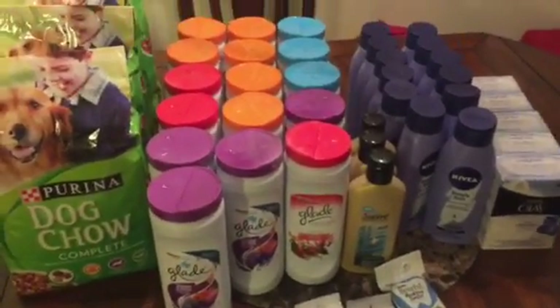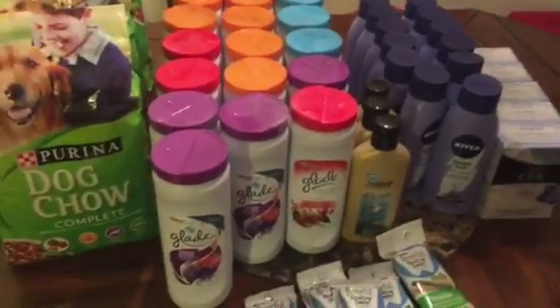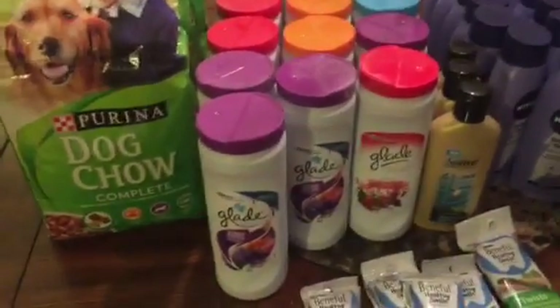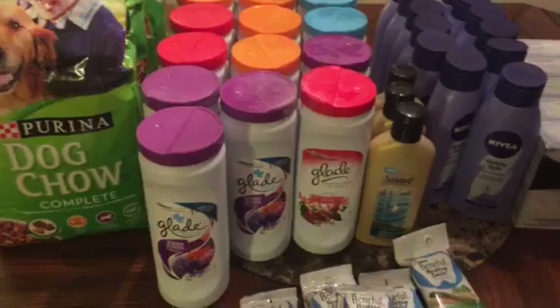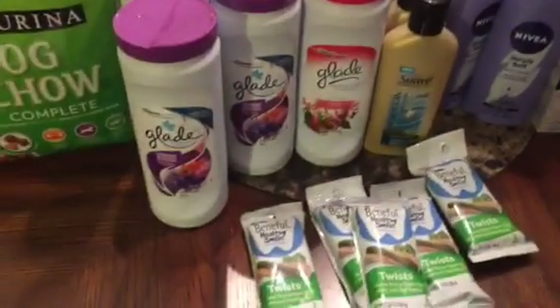What's good people? It's your boy Greg That Do. CouponingWithGregThatDo.com. Coming on here real quick to make this quick video for you guys for Dollar General today. Today is Saturday, February the 21st.